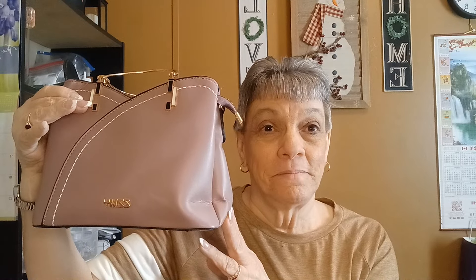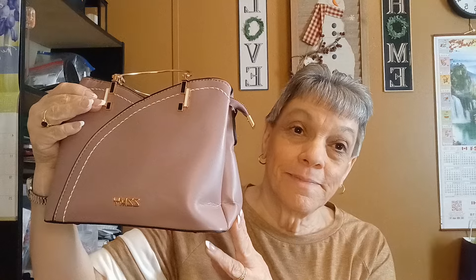Thank you so much for watching. That is my Temu haul. I hope you all have a wonderful day. Thank you so much for stopping by. Bye! I will talk to you in my next video. Take care everybody, bye-bye.